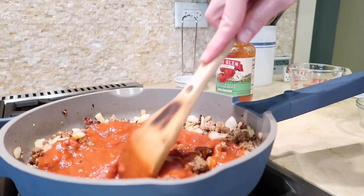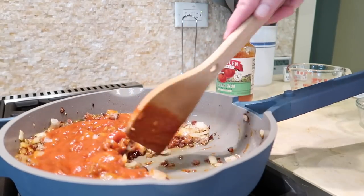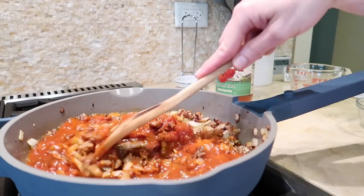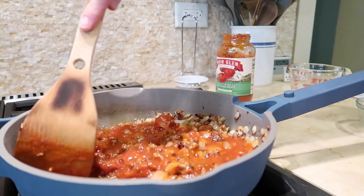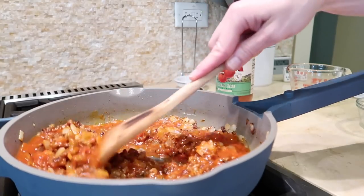In hindsight, I would have doubled this recipe and used the entire jar of pasta sauce along with all five links of sausage. It would be so easy to freeze half for a future meal and use that on a busy weeknight.